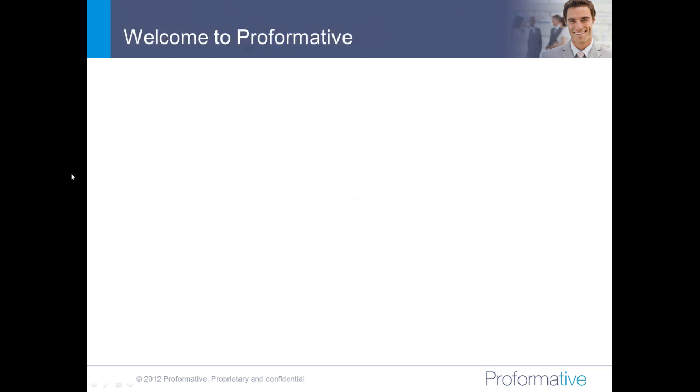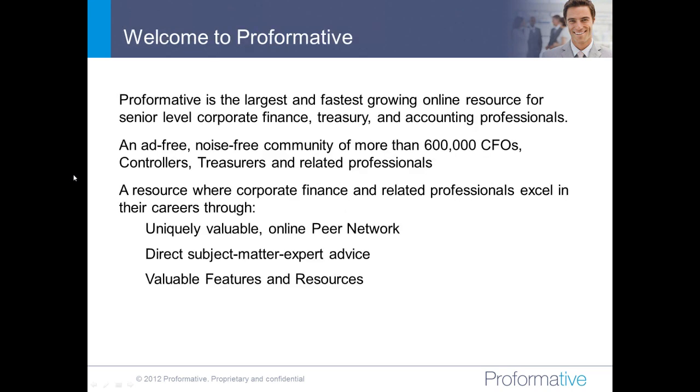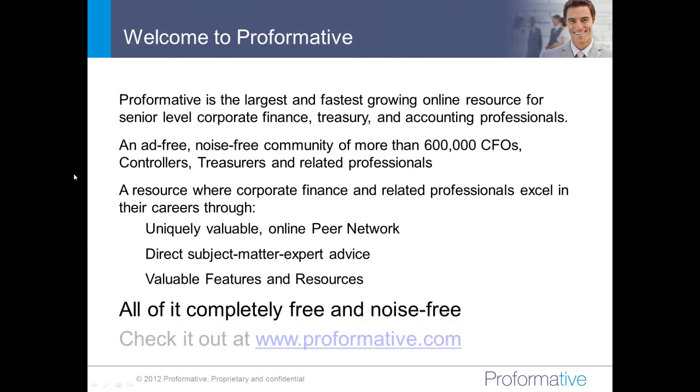Before we get into that, a couple of quick items. Welcome to Performative. Performative is the largest and fastest-growing online resource for senior corporate finance, treasury, accounting, and related professionals. We're an online community where folks get on and ask questions of their peers, and their peers answer questions, all in a noise-free environment, and all completely free. No membership required, no fee for anything — just a great community of peers who are there to help one another out.